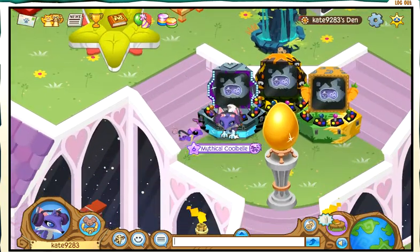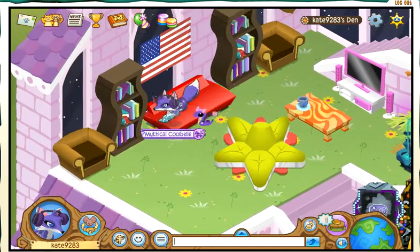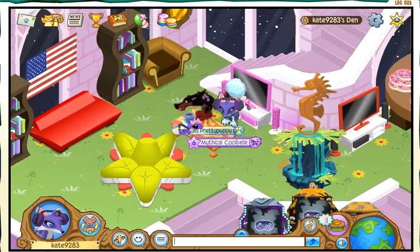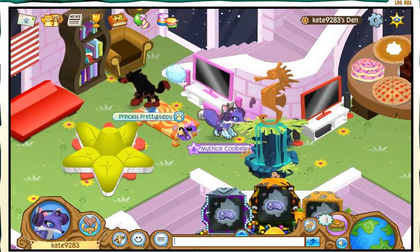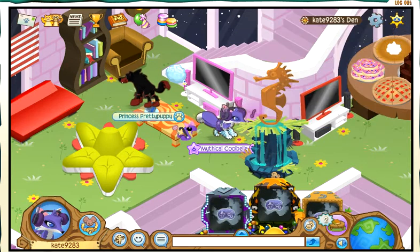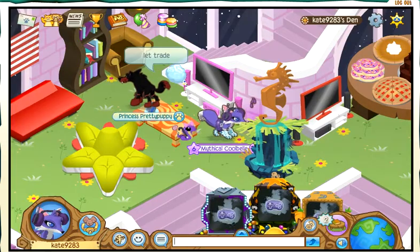Some random player came into my den — why are you moving in the video? There's also a star rug under the chair if you can't see it. Somebody else entered my den too. Anyway, there's also a TV there, and my buddy list is almost full.